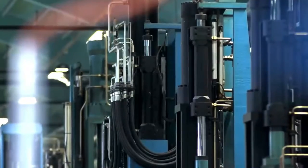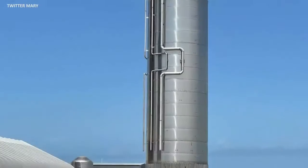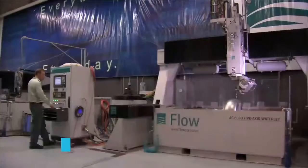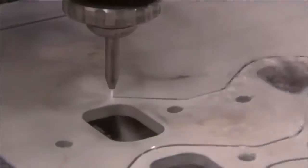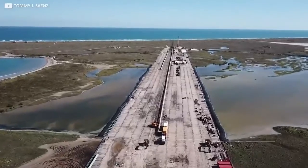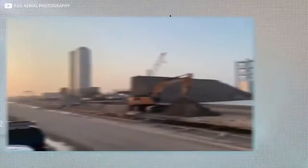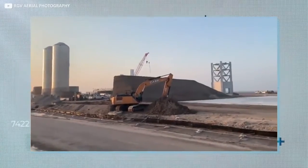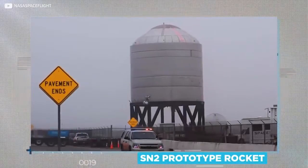Inside, technicians bend the shipped-in stainless steel 301 or 304 plate in order to craft those all-important fuel tank domes. Water cutting is reportedly the technique used to trim steel here, and that presents its own challenges. Boca Chica has been without reliable running water since Hurricane Beulah flooded the town in 1967, so SpaceX has erected its own water tanks on site — one of them a playful upcycle of the long-ago retired SN2 prototype rocket.